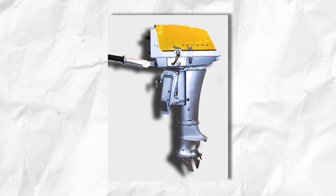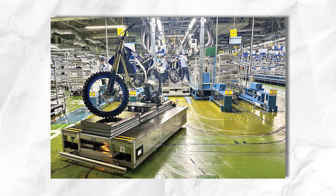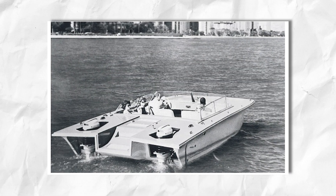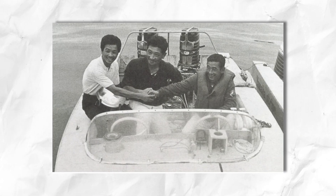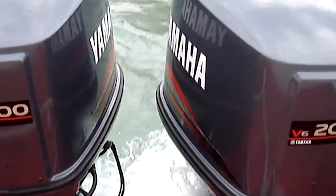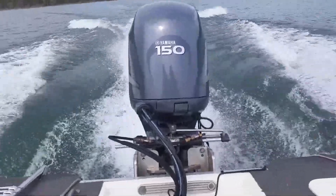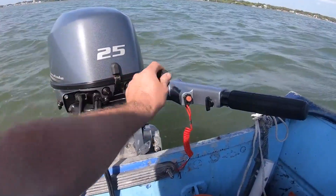They studied competitor outboards, dismantled them, identified weaknesses, and put together a plan to produce something that could withstand rigorous use in Japan's coastal waters, which are known for occasional harsh conditions. The transition wasn't smooth — musical instrument assembly lines and small motorcycle plants weren't immediately equipped to handle corrosion-resistant metals or specialized gear casings. Engineers had to adapt swiftly, grappling with everything from saltwater-proof paint to high-torque designs that could push fishing boats and pleasure craft alike. According to old-timers within Yamaha, the atmosphere was a mix of excitement and trepidation, believing in the vision but knowing they were stepping into a fiercely competitive arena occupied by American heavyweights like Mercury and Johnson.